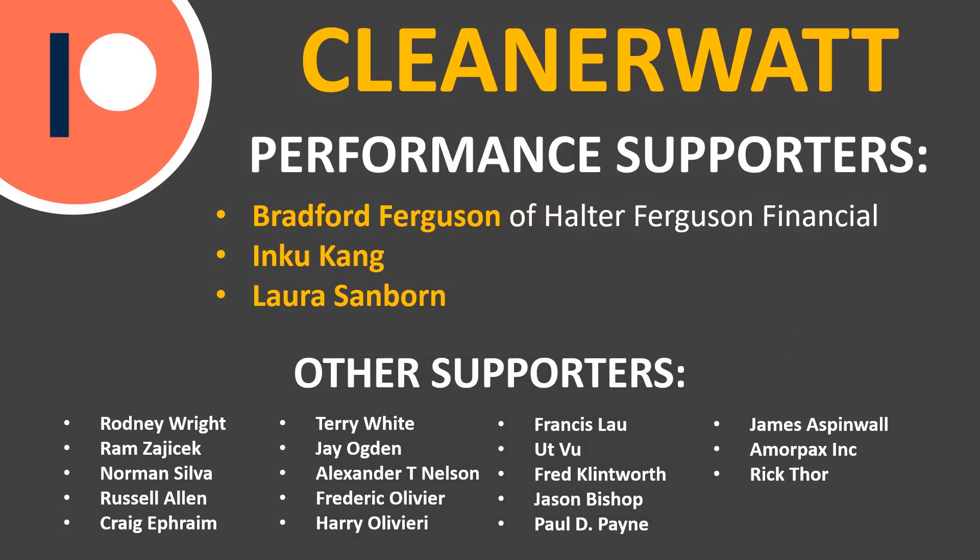Thank you so much for watching this video. I hope you enjoyed it and learned something. If you're not already subscribed to this channel, please consider subscribing and clicking the bell icon to be notified when new videos are published. If you liked the video, please click the like button so other people can find it. And a big thank you to the Patreon supporters who support me every month and help me make these videos — I'll put a link to the Patreon community in the description below.